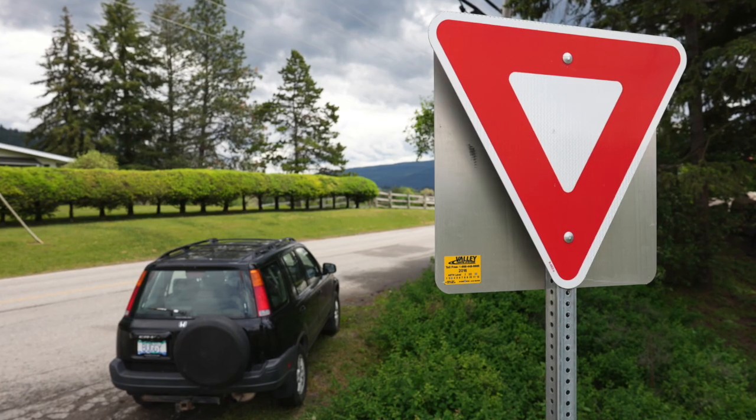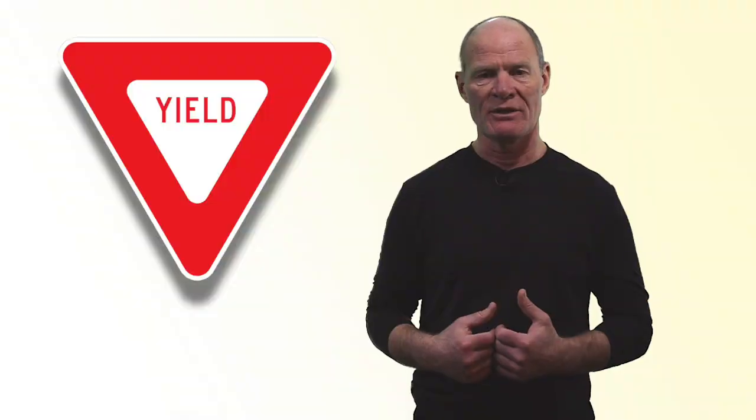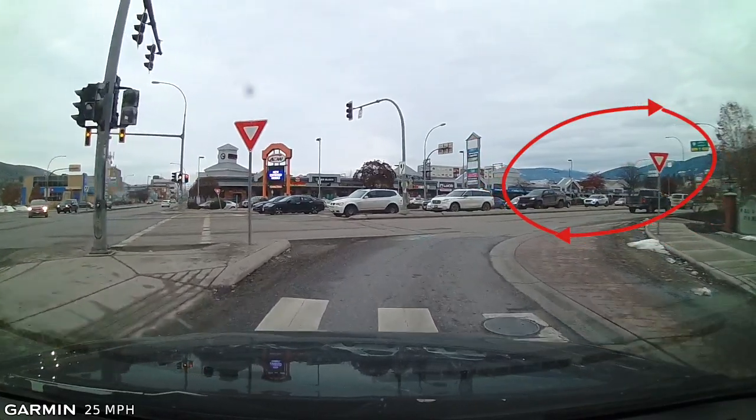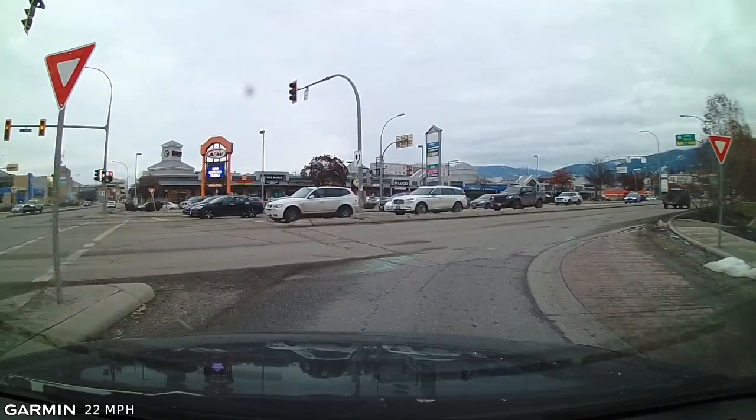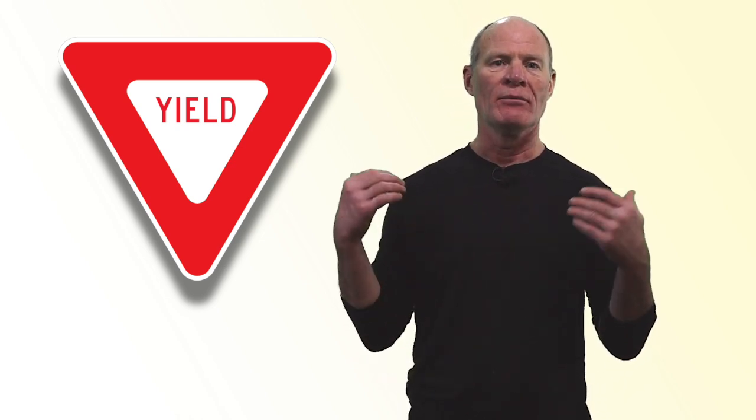Yield sign. Often found at slip lanes, which are right-turning lanes. These are not found at conventional intersections very often — more in remote residential areas and at entrances to freeways. Give way to all road users, pedestrians, cyclists, and others, and proceed when the way is clear.